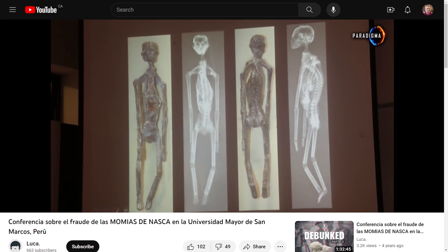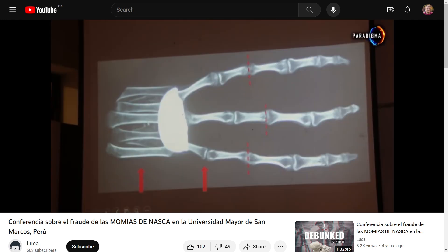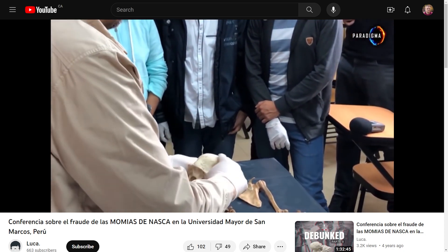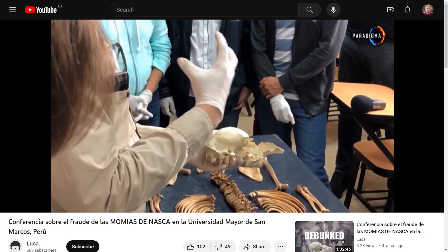Someone in Peru has been busy making lots of alien sculptures out of mummified animals. Some are made of dogs, others llamas, and some are even made of human remains. The clip I'm showing you here is from a video made in San Marcos detailing what scientists and criminal investigators knew about this scam back in 2018.